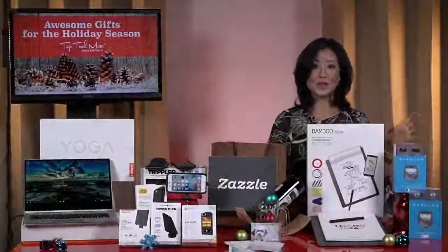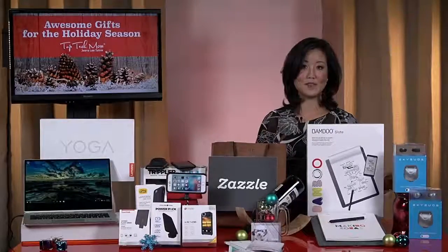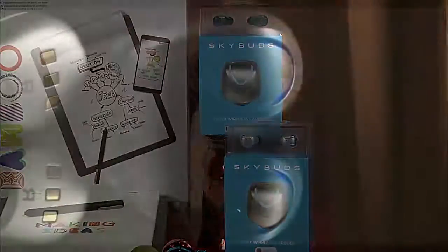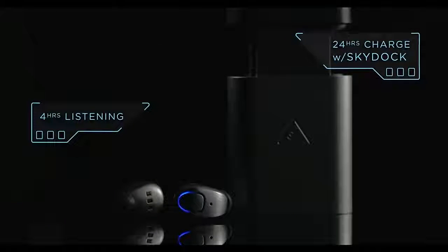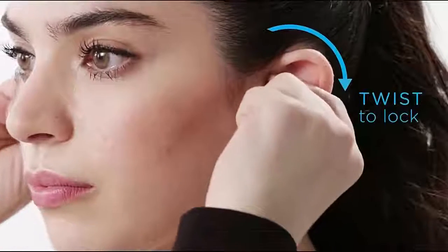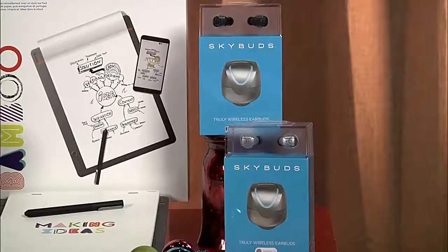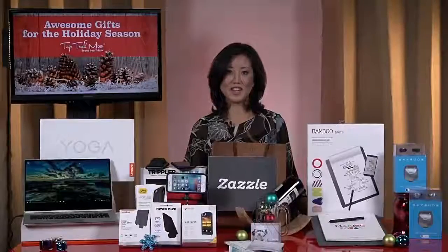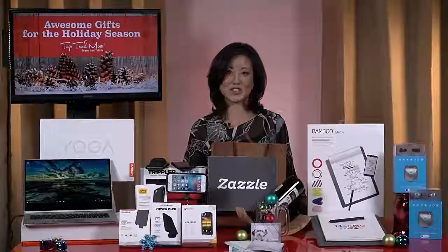For audiophiles out there who love music and want an earbud of the future, check out SkyBuds. These are truly wireless earbuds that are going to change the way you listen and move. They offer four hours of battery life, fit snugly into your ears, and are waterproof and sweat-proof — so you can wear them at the gym, while walking, doing errands, or on a run. Those are a really hot ticket item. You can go to toptechmom.com for more information.